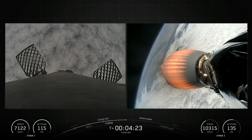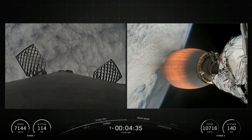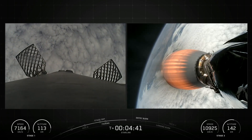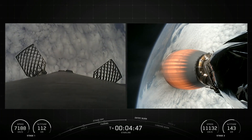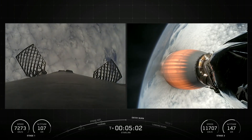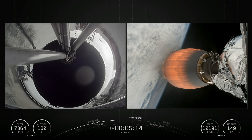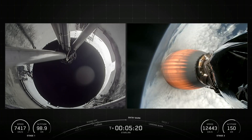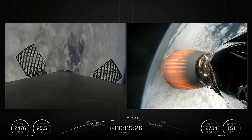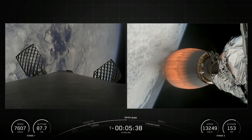The Falcon 9 first stage incorporates 9 Merlin engines and aluminum-lithium alloy tanks containing liquid oxygen and rocket-grade kerosene propellant, i.e. RP-1. The Falcon 9 generates more than 1.7 million pounds of thrust at sea level. The first stage is equipped with four landing legs made of state-of-the-art carbon fiber with aluminum honeycomb, placed symmetrically around the base of the rocket.